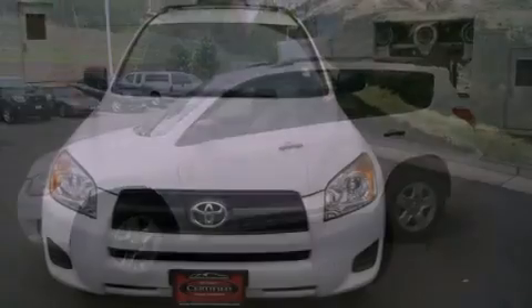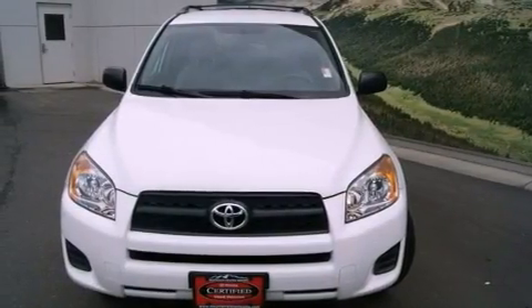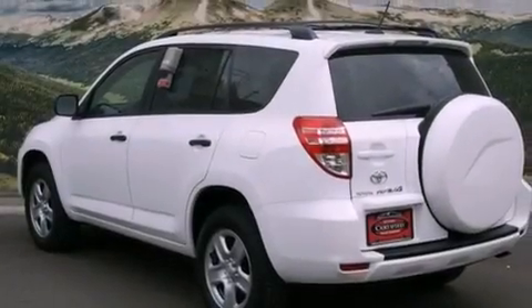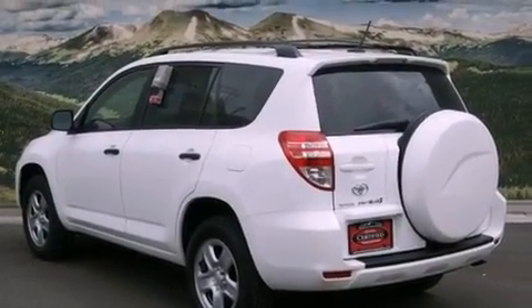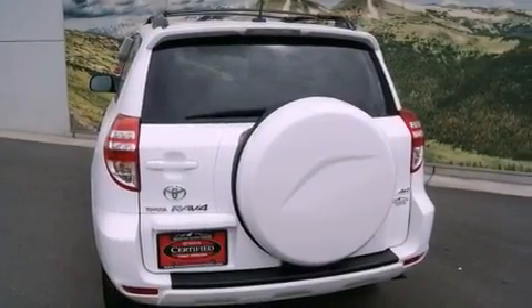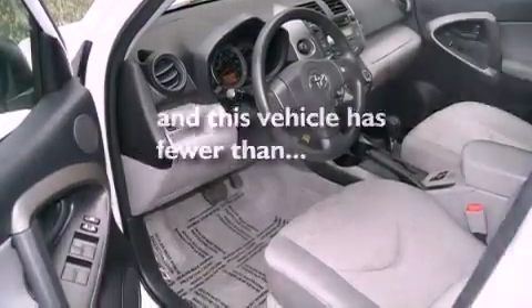Features include air conditioning, a split folding rear seat, cruise control, a CD player, a passenger side vanity mirror, a traction control system, an anti-lock braking system, side impact airbags, a rear window defroster, and this vehicle has fewer than 20,000 miles on the odometer.